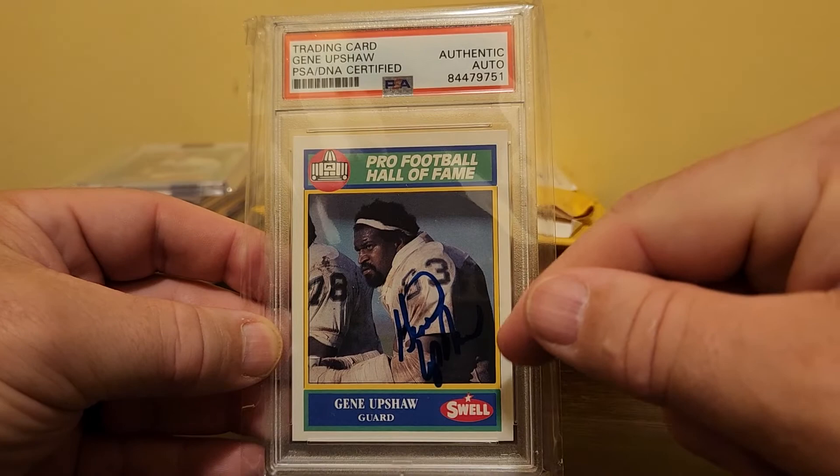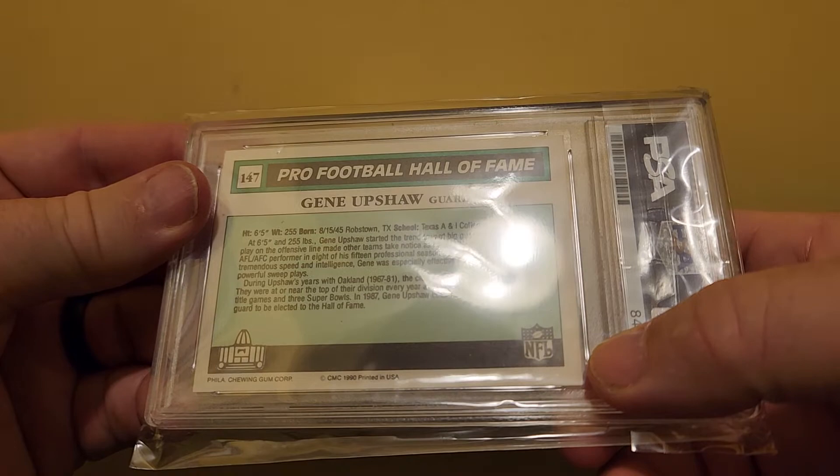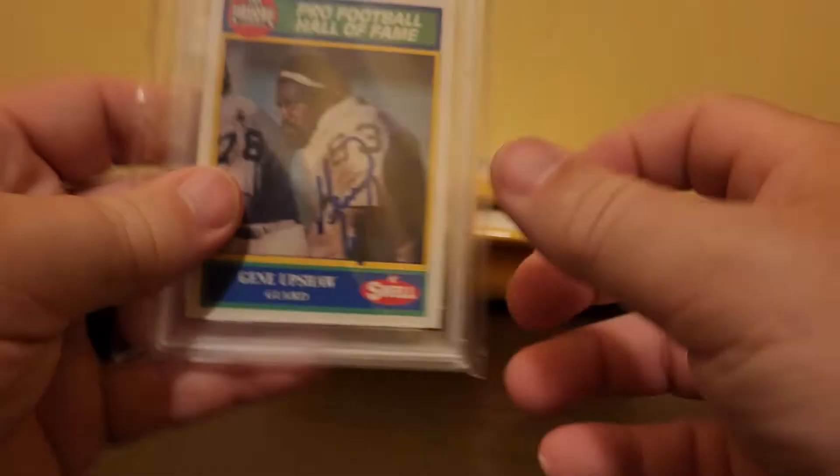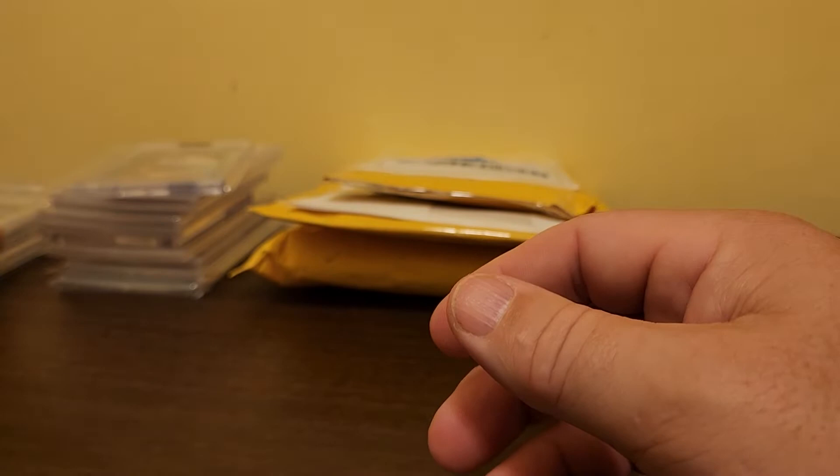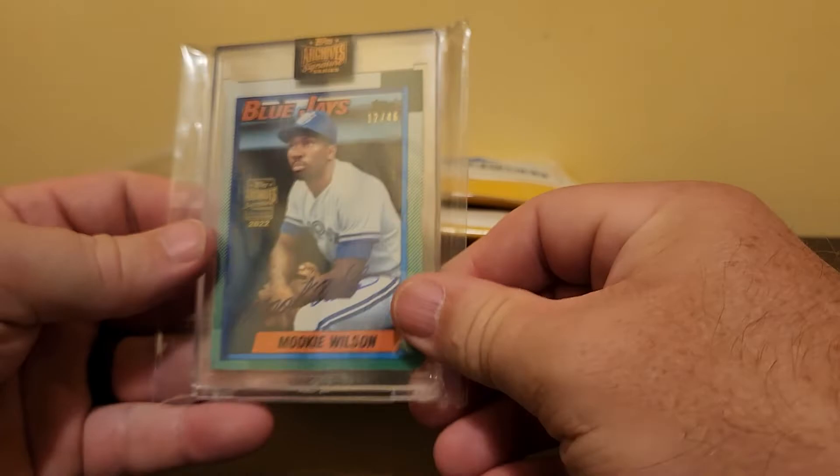Here's a PSA DNA certified autograph on a card issued by the Philadelphia Chewing Gum Company — a 1990 Swell Gene Upshaw, Pro Football Hall of Fame, autographed. Gene Upshaw, in addition to a Hall of Fame career, was the head of the NFL Players Association union for a long time.